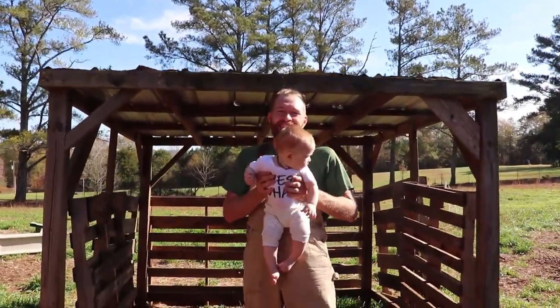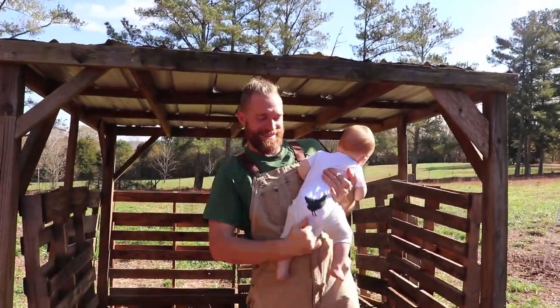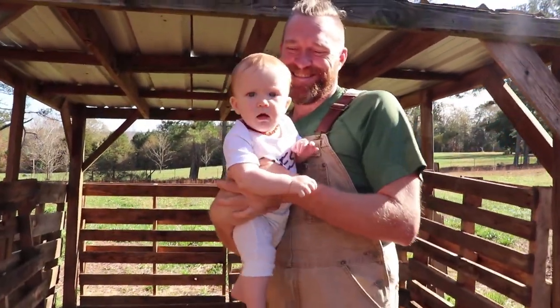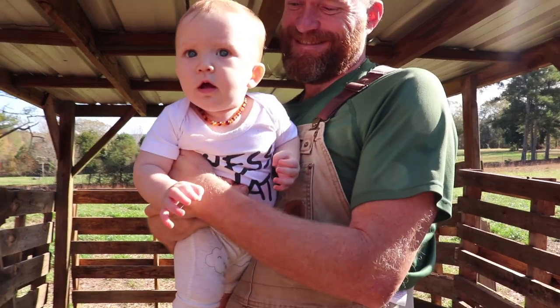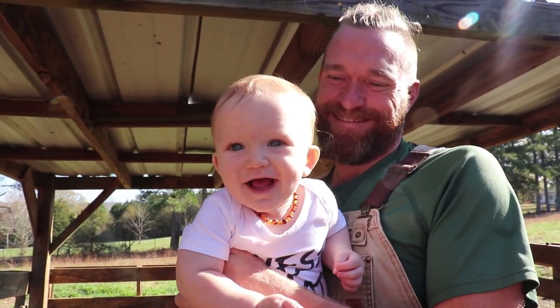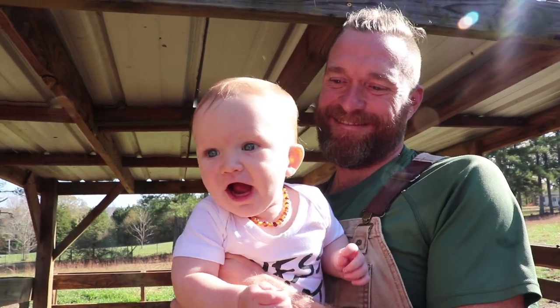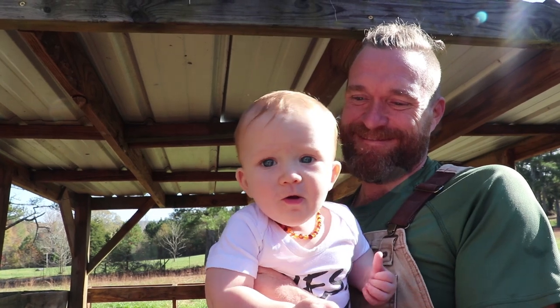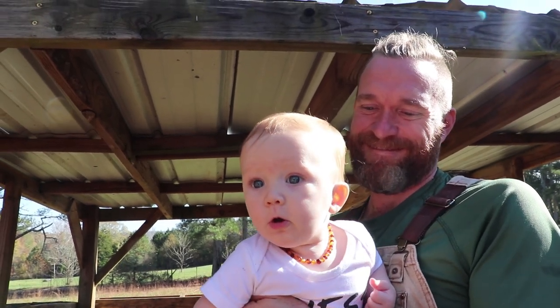Hey, guess what? Check the button — best shirt ever, huh? You love it? Yes! You love working with daddy and mommy? And the goats? You like goats? Yes, I do.